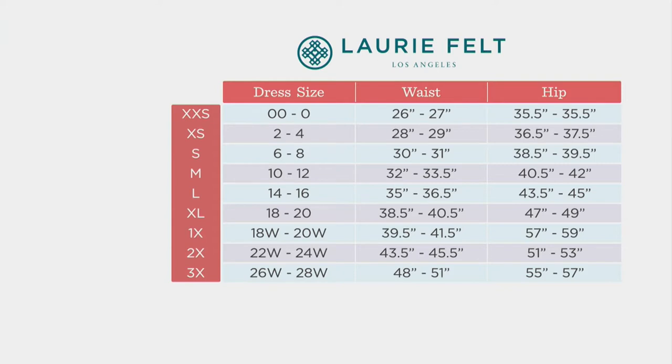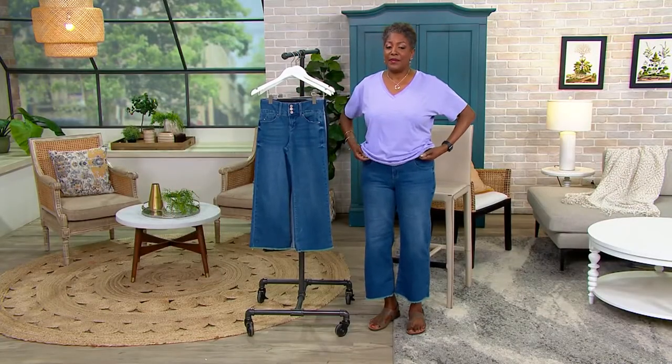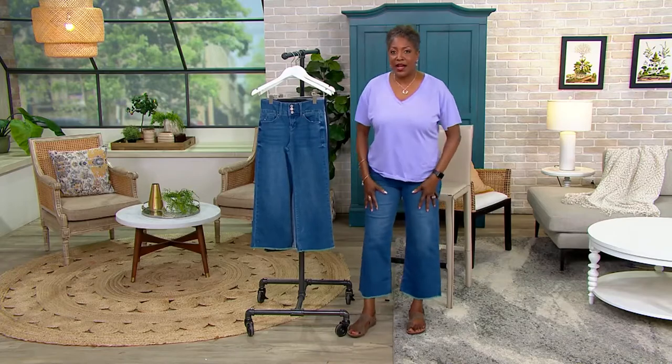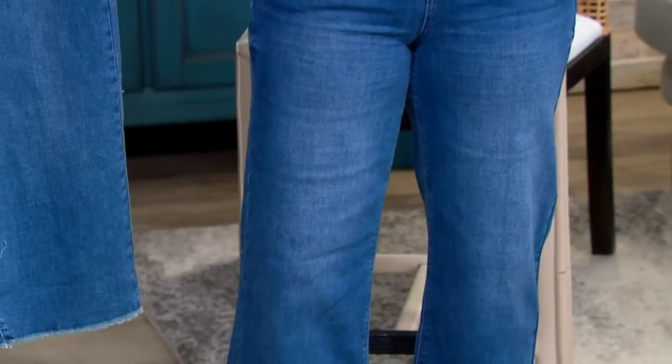Find your dress measurement, or your waist and hip. Take those numbers and apply them to the size chart, then slide over to the left to find your Lori Felt pant size. In this particular jean, because it is a numeric size, I'm wearing the 14 — my regular QVC size in a bottom — and it fits perfectly.